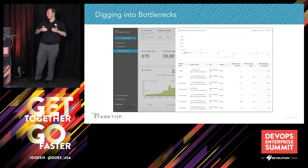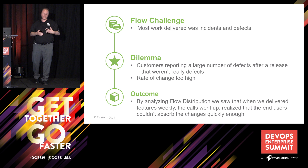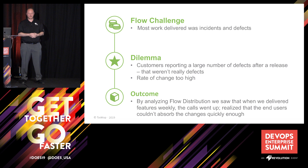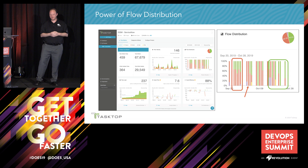The second challenge — and we talked a little bit about this before and how we resolved it on the Epic team — now we're looking at my team that manages ServiceNow. We found that most of the work being delivered was incidents and defects, and customers were reporting a huge spike in incidents basically after every go-live. Using flow distribution, we were able to see that we had gotten to the point — using Tasktop Hub — where we were actually doing a production deployment every week for that product.